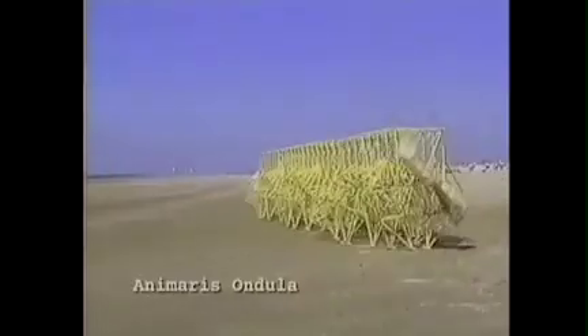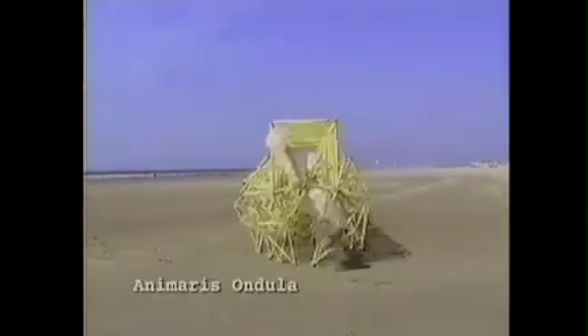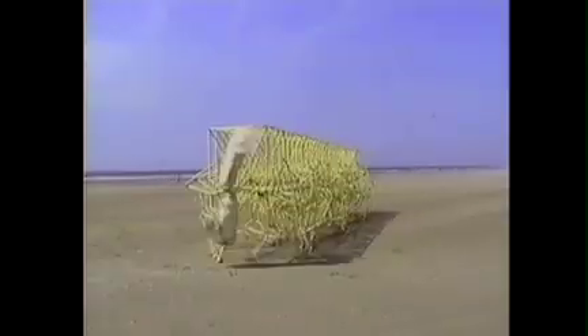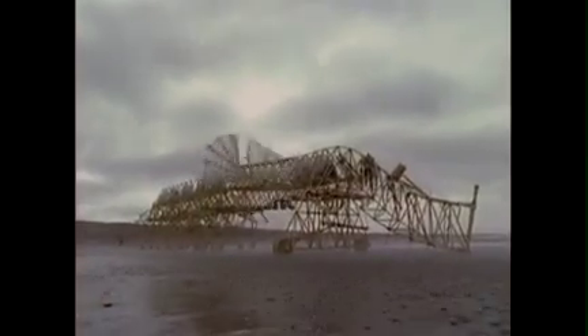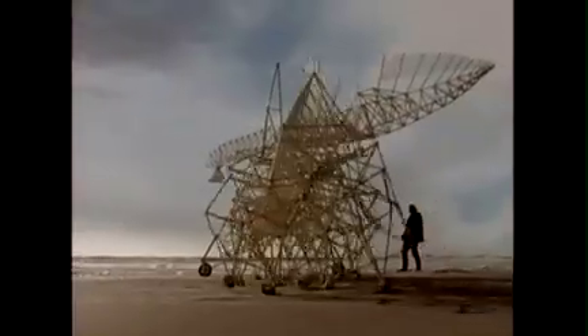This is a wave going from left to right. And now it goes from left to right again. This is a new generation, a new family which is able to store the wind. The wings pump air into lemonade bottles which are on top, and they can use that energy in case the wind falls away and the tide is coming up — they still have a little bit of energy to reach the dunes and save their lives, because they are drowned very easily.